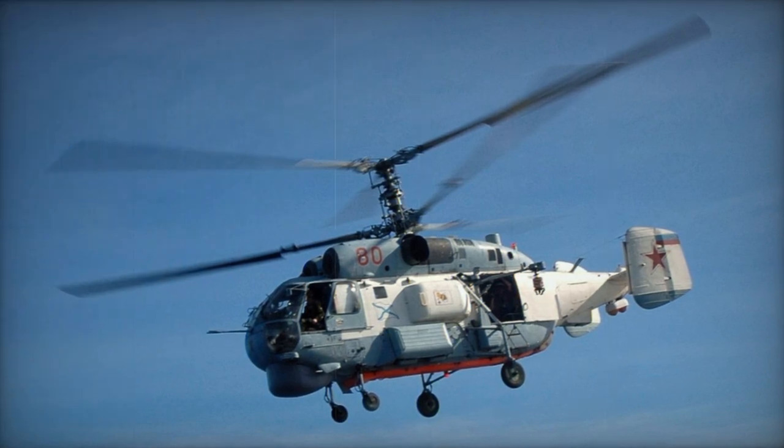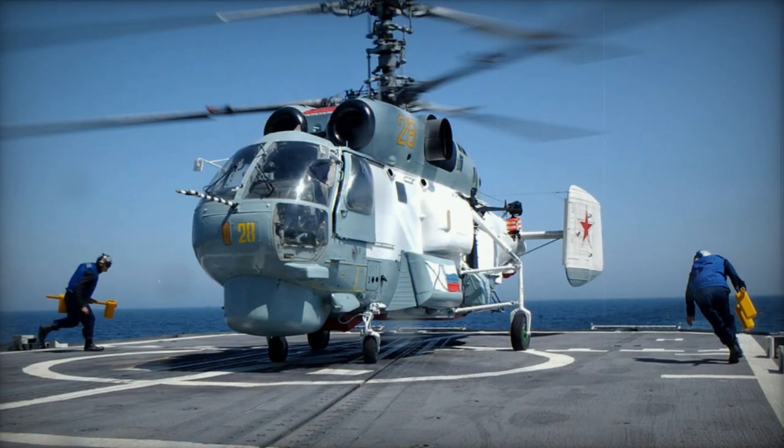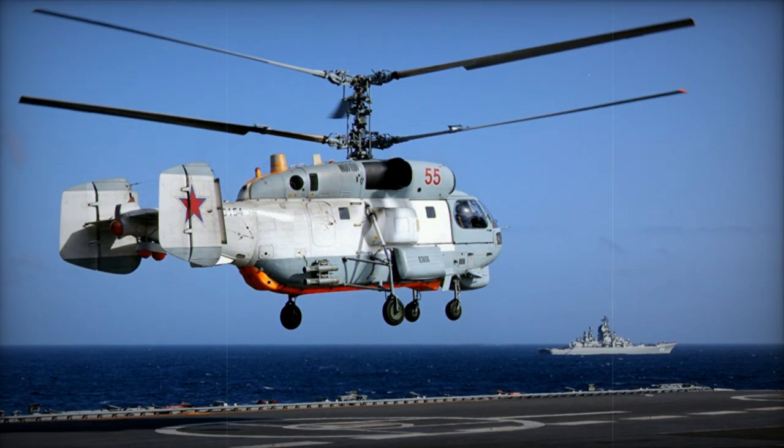Ka-27M is an improved version undergoing testing and evaluation by the Russian Navy, featuring new radar and enhancements. Ka-28 Helix A is an export version ordered by China, India, Vietnam, and Yugoslavia, with revised avionics.